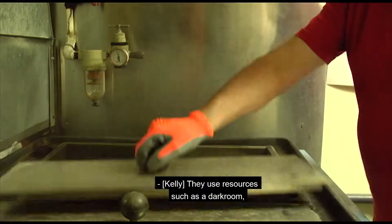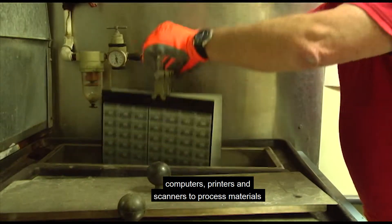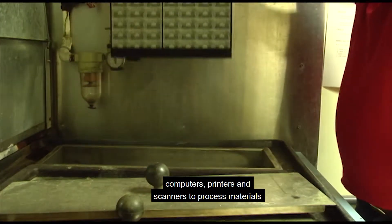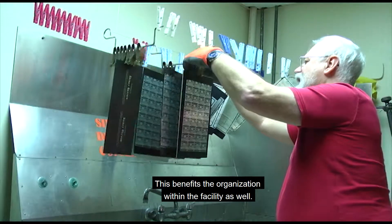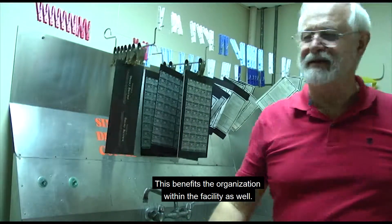They use resources such as a darkroom, computers, printers, and scanners to process materials from paper to vinyl to steel. This benefits the organization within the facility as well.